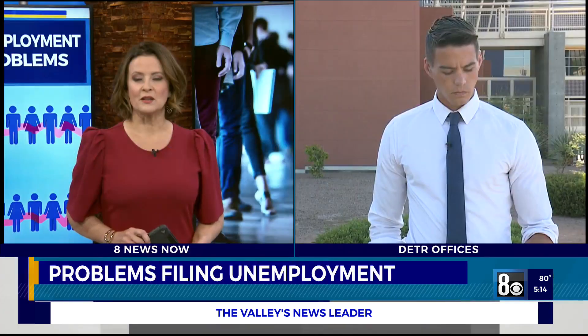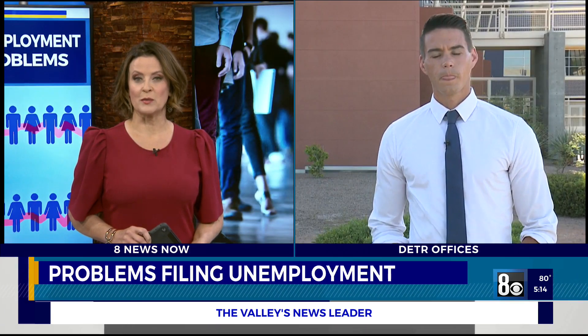Dozens of regular unemployment claimants have reached out to 8 News Now about issues filing this week's claim. Many say they're missing a link to do so on their portal. Joe Moeller is live outside the Las Vegas DETR office with what he's learned about this issue.